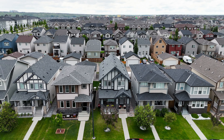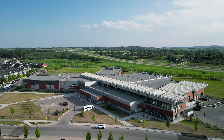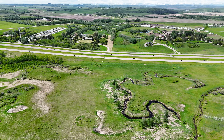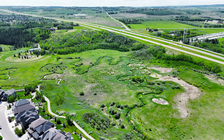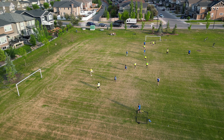And don't forget, you'll be living in Legacy, near ponds, All Saints High School, Township Shopping Center, playgrounds, and with easy access to McLeod Trail. Enjoy all the walking paths and nature views on the nearby Environmental Reserve, with a future elementary school planned as well.